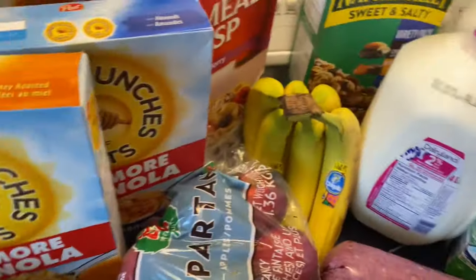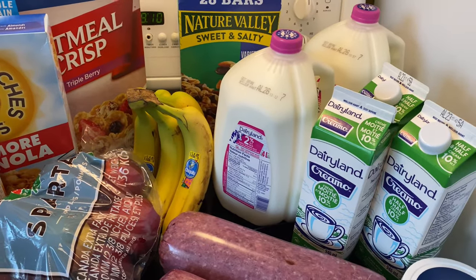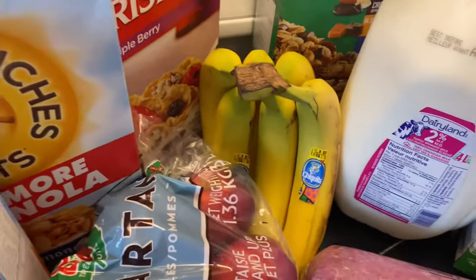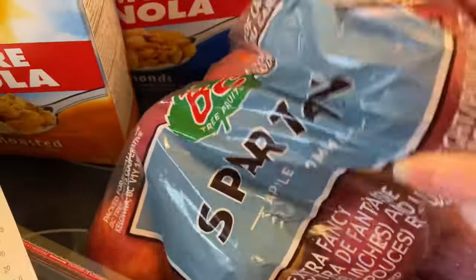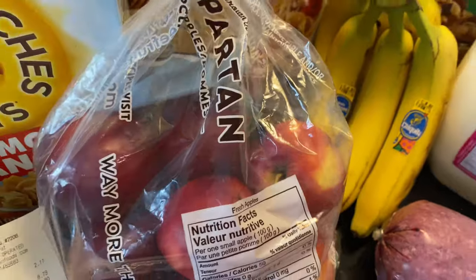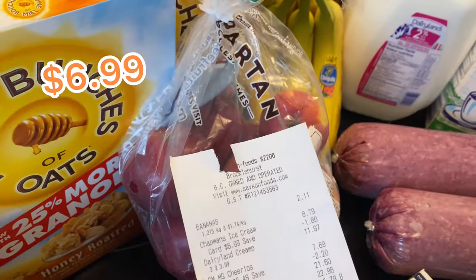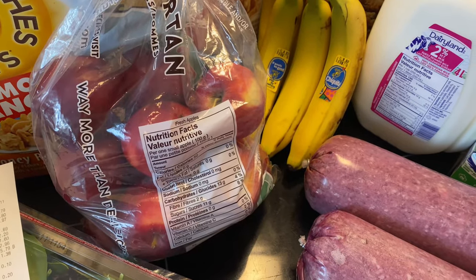I got some bananas at $1.74 a kilogram. To figure out the price per pound you divide by 2.2, so they were about 79 cents a pound — pretty expensive. And then I got these Spartan apples and honestly I'm not impressed with them at all. They're tiny, they look crappy, and they were not cheap — not on sale. About $6 to $7 for this bag of apples, which I thought was a little pricey considering how sad they look.